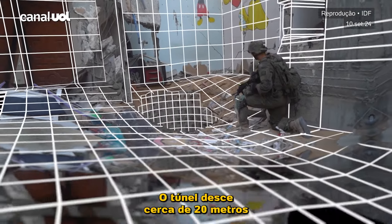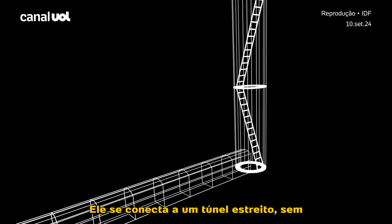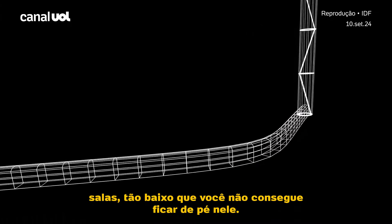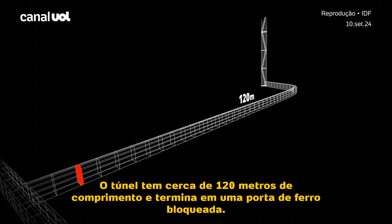The shaft goes down about 20 meters into the ground using four separate sections. There, it connects to a narrow tunnel with no rooms that is so low you can't stand up straight in it. The tunnel is about 120 meters long and ends in a blocked iron door.